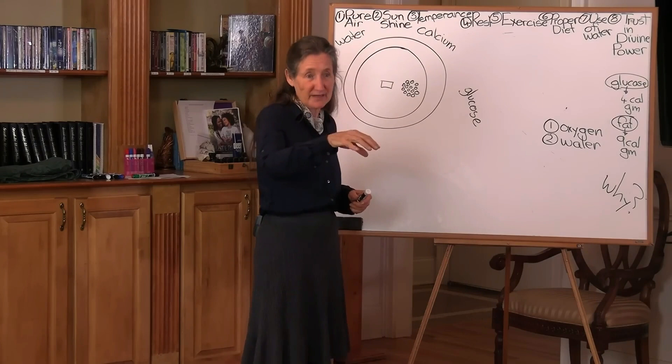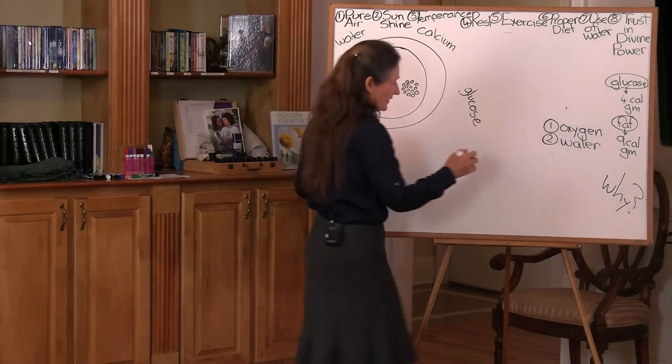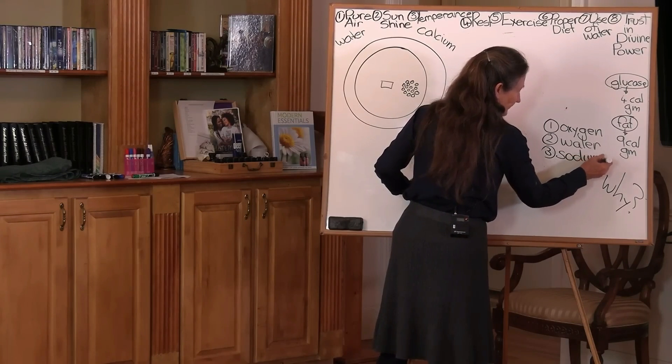So how do we get the water inside the cell? We have to go to the third most vital element needed for life, and that is sodium. The fourth most vital element needed for life is potassium.